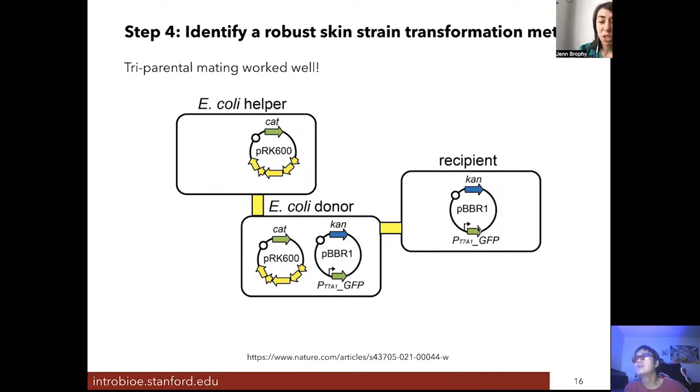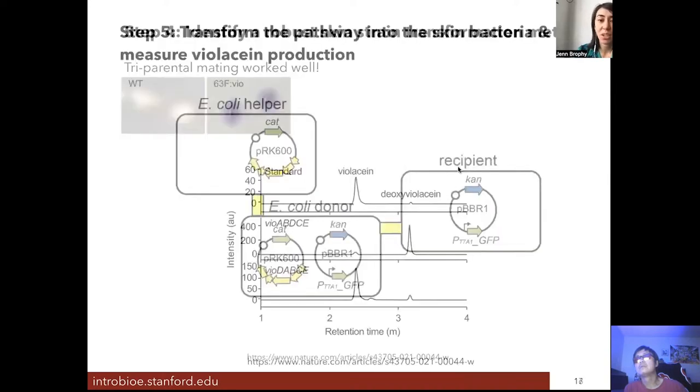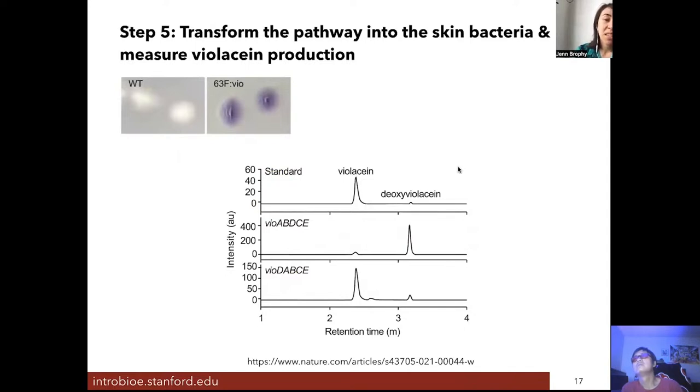We made two different versions of this plasmid — one with GFP and one with violacein — to make the process of figuring out how to transform the bacteria easier. By mixing the skin bacteria with these two E. coli strains, we can introduce new DNA into the skin bacterium. When we transform the DNA encoding the entire violacein biosynthetic pathway, we get purple bacteria, since violacein is purple. We can then use LC-MS to confirm whether the bacteria are producing exactly the compound of interest — if our standard purified violacein gives a specific chromatography signature, our extract will match it.